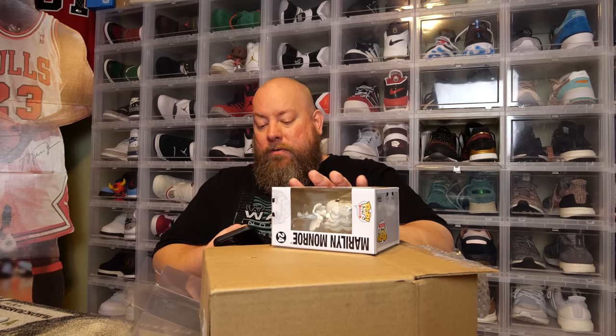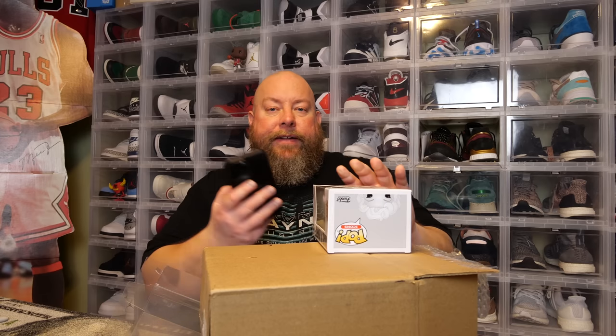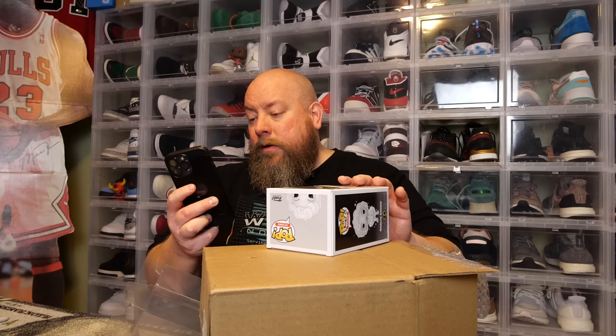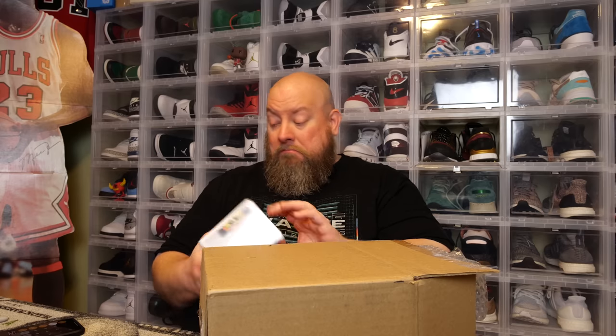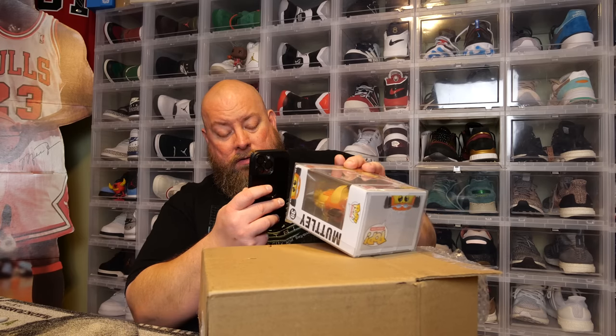Let me look up the Marilyn Monroe pop live on camera — coming in at $24. Not bad. With just those first three we've almost made our money back. Last pop out of this box — not in a soft protector: Hanna-Barbera Wacky Races Muttley, 2015. I have never seen this pop before. An eight-year-old pop coming in at $33. Grand total for the last box: $122.